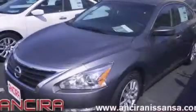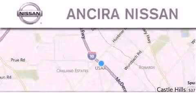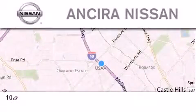This vehicle won't last long at this price. Call and arrange a test drive now. Thank you for considering Sierra Nissan for your next new or pre-owned vehicle.